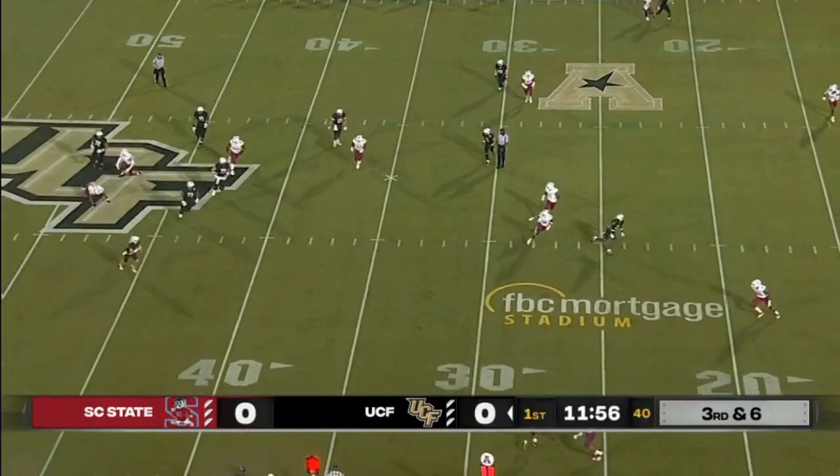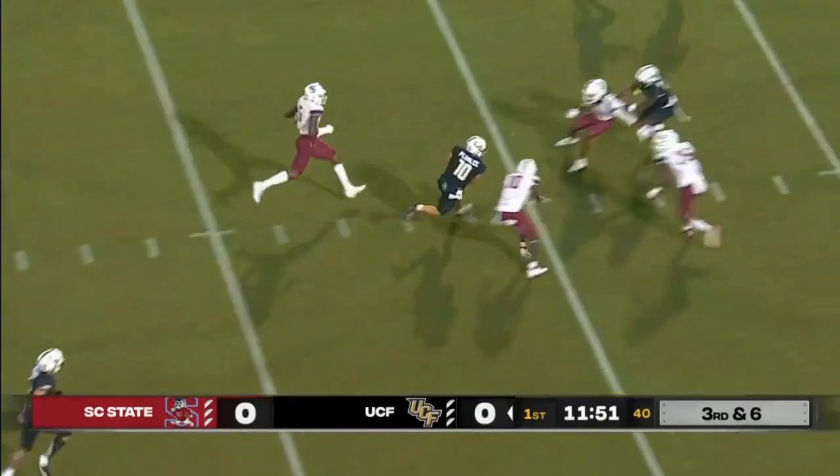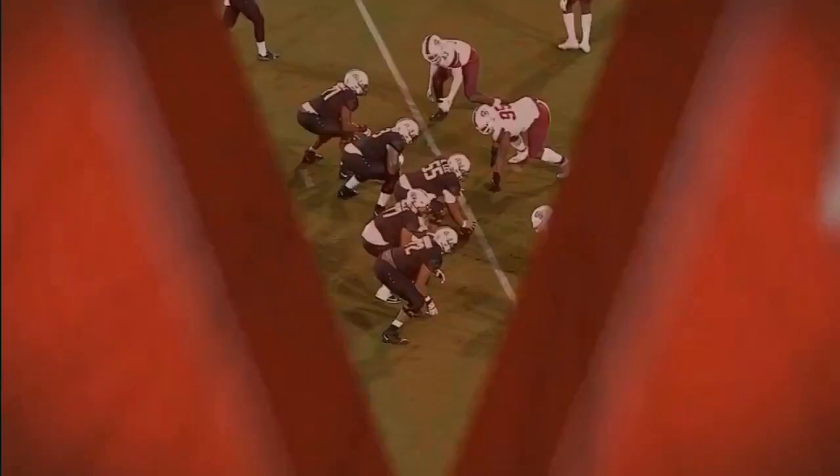Another third down, Plumlee in trouble, gets away. Now he's going to run it across the 30, down to the 25, still on his feet, down to the 10, almost to the five. That's what John Rice Plumlee can do for you at quarterback. A hundred percent — and we talked to Gus about that, right, third down conversions. He was saying with the mobility of John Rice Plumlee he's hoping he could gain some right there.